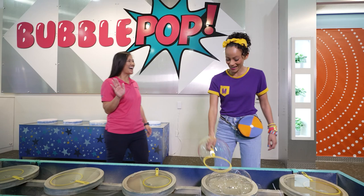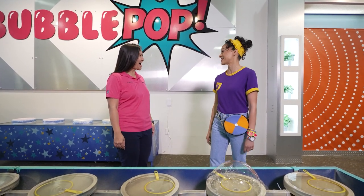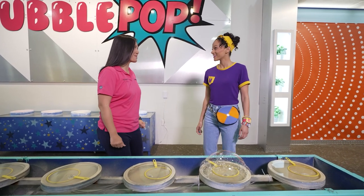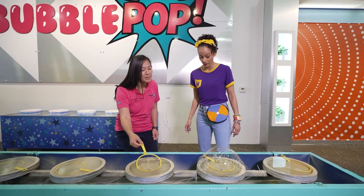Oh hi! I'm Teresa from Bubble Pop! I'm Mika — nice to meet you! I'm so glad that you're playing with our bubbles. Can I show you some bubble tricks? Oh yes, please! So I saw you making a bubble!